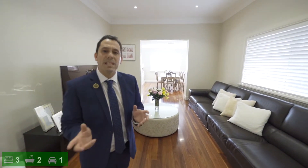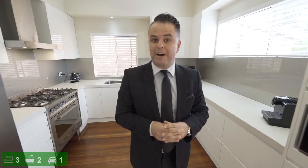Upon entry you'll be greeted by this spacious living area that effortlessly flows through to the dining room. You'll be impressed by the quality stone kitchen and two renovated bathrooms.